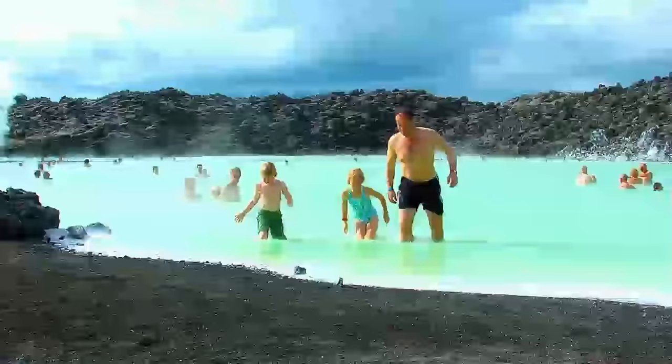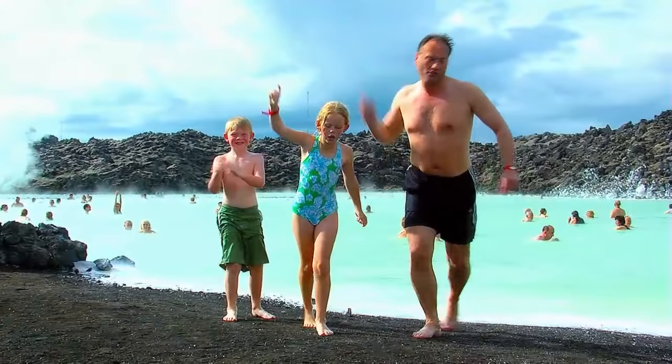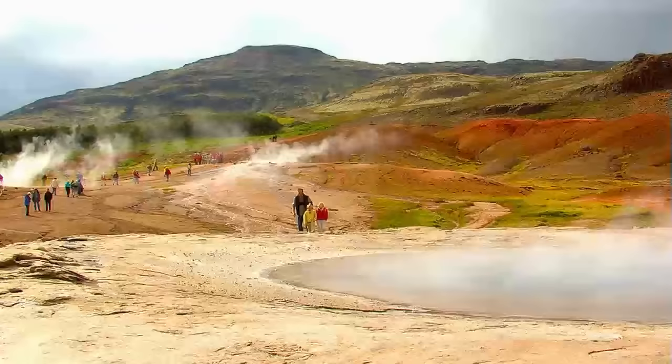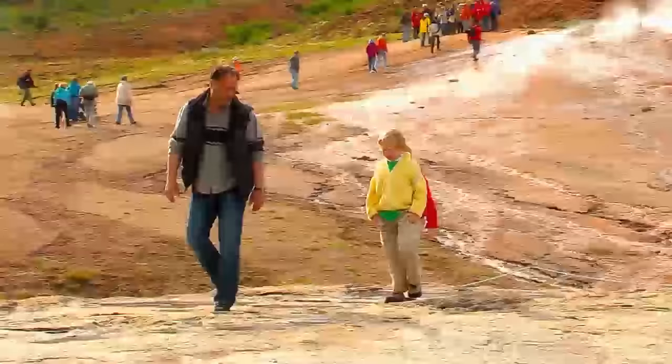Henrik took us to see the exploding geysers. To the geyser! Bless, Blue Lagoon — bless means goodbye in Icelandic. Look at this one. This one has the name Geysir. In English, it means to gush.